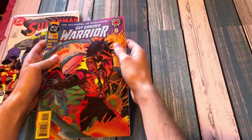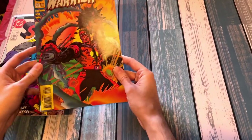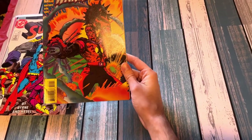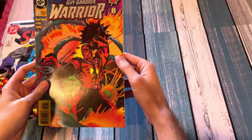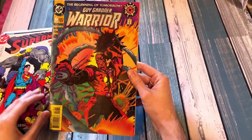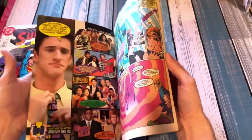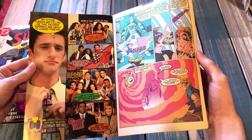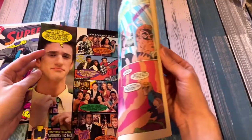I'm a sucker for this sort of metallic foil type stuff and this crazy psychedelic colorway. Guy Gardner is normally a Green Lantern — he's the funniest Green Lantern — but he briefly became the Warrior, because I don't know, the era really needed something crazy.